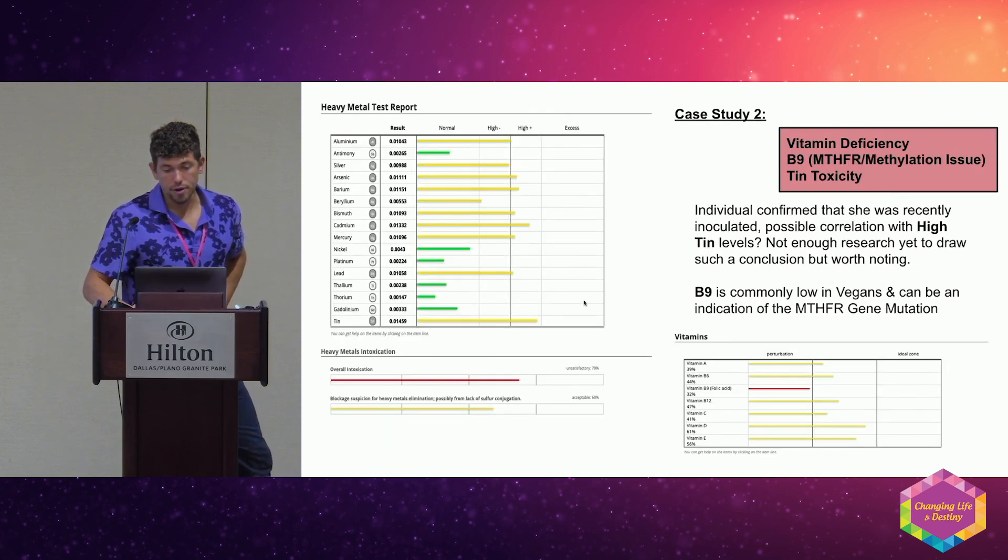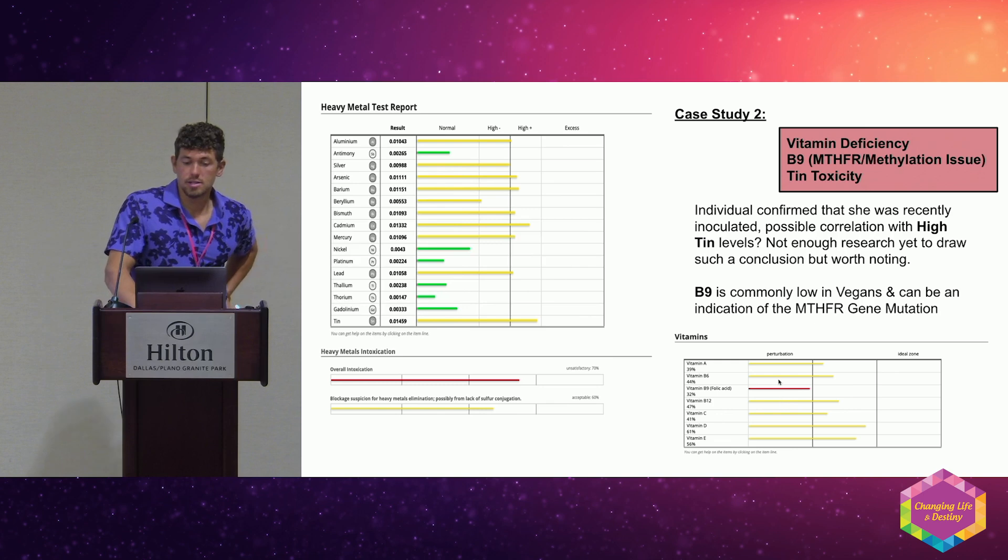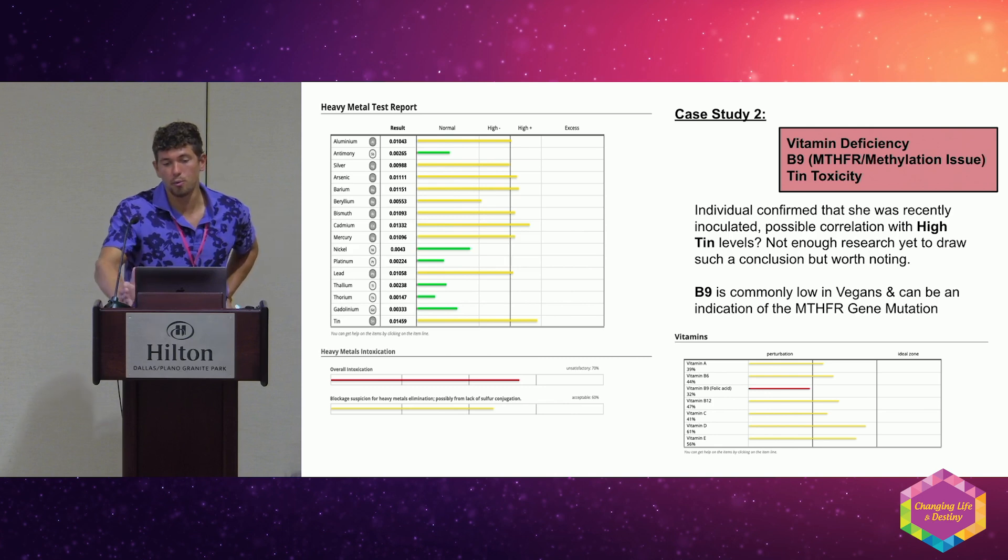Looking at her vitamins, they're all shifted to the left. When you see B9 low like this — B9 is folate — this can be a sign of the MTHFR genetic mutation. You always have to ask where are you getting the B9, the copper, the zinc? The highest sources of copper, zinc, B9, B6, vitamin A, and B12 are liver and organ meats.